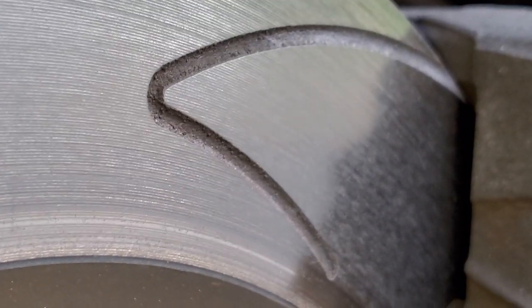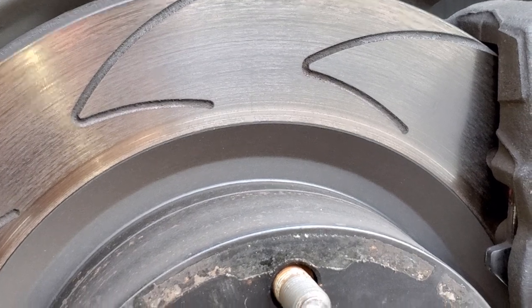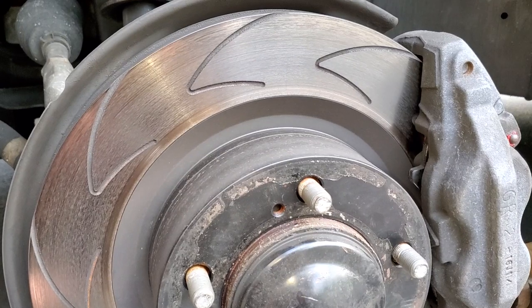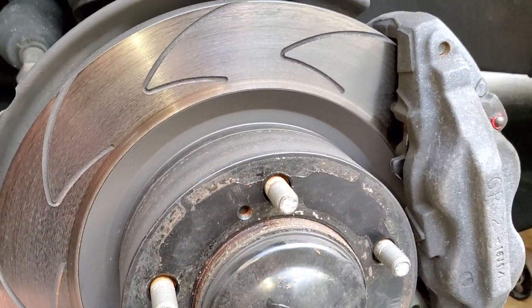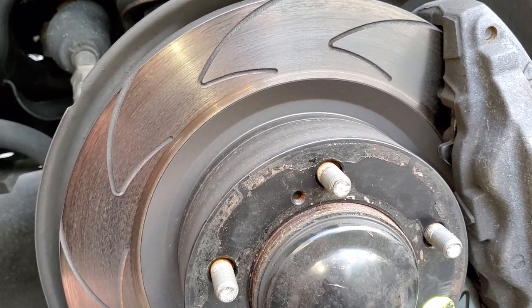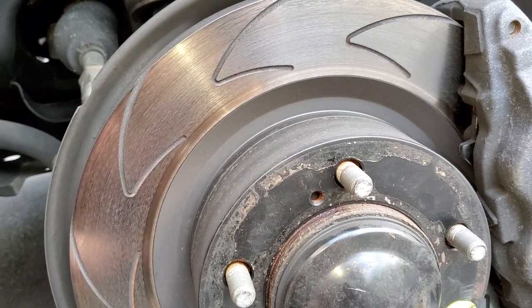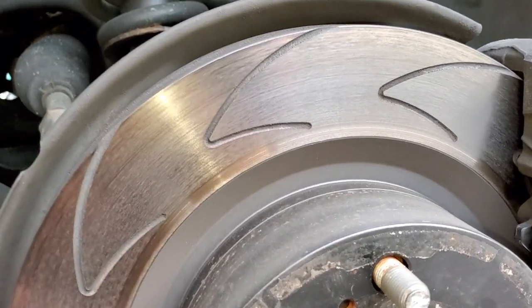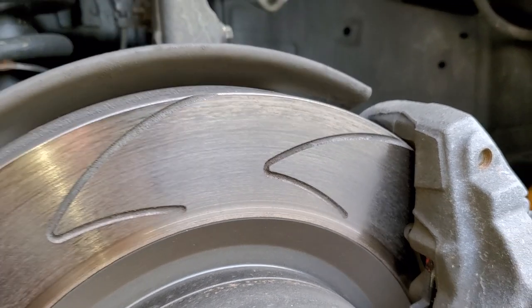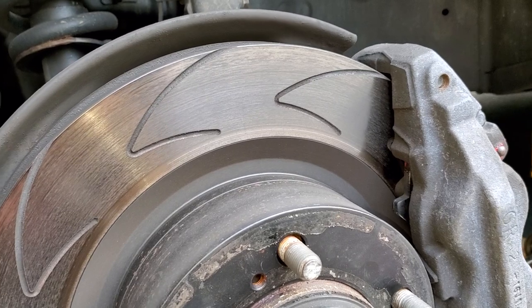These are, I guess you could call them performance rotors — maybe not. But why are they the best? Well, the first thing: I tried to overheat them so they'd cause brake pulsating, and I wasn't able to. It's been about one year and 9,000 miles on these rotors, and the machining lines are still visible.